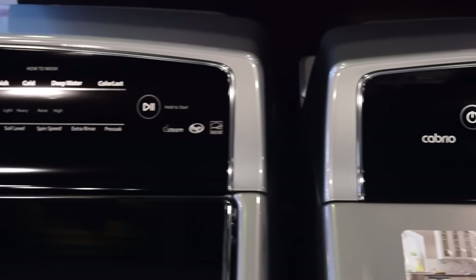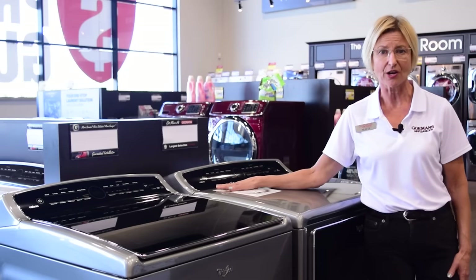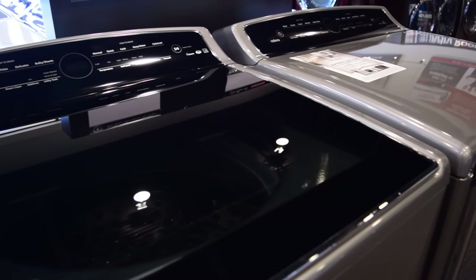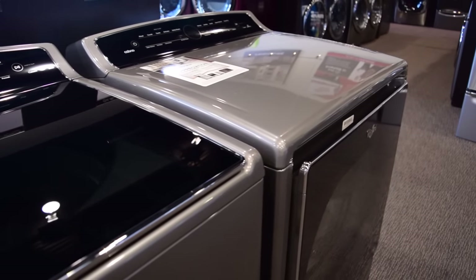The intuitive touch controls with memory can be found on both the washer as well as the dryer, allowing you to create customized washing and drying cycles based on your needs and storing those settings for future use. Washing and drying your fabrics has never been simpler.